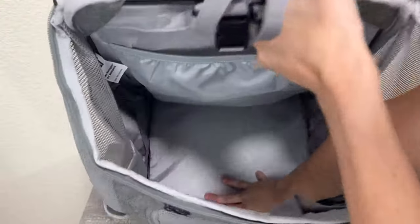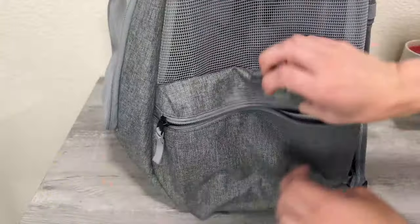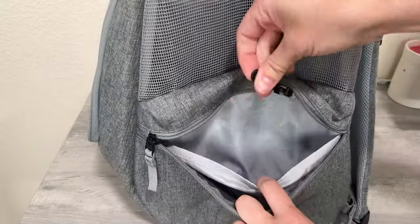It has a soft bottom and side pockets for water bottles, an extra harness, leash, snacks, or whatever you want to put in there. It also has a zipper pocket which has more pockets on the inside and even has a hook for your keys.